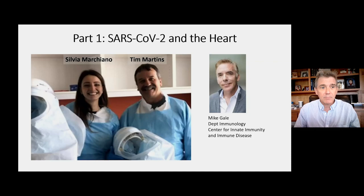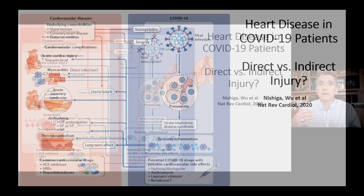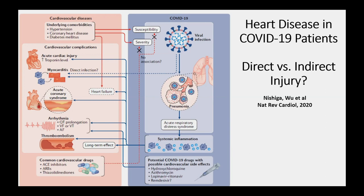COVID-19 is principally a pulmonary disease, and most deaths from COVID are pulmonary deaths. But the second most common cause of death is cardiac disease. Cardiac patients have a variety of injury manifestations, ranging from frank coronary occlusion and myocardial infarction to troponin bumps without obvious vascular disease. There's a well-established thrombotic diathesis, and patients have arrhythmias and cardiac failure as well.